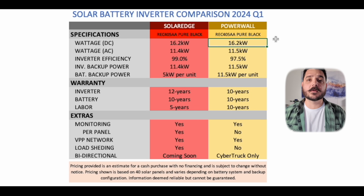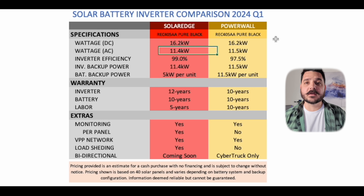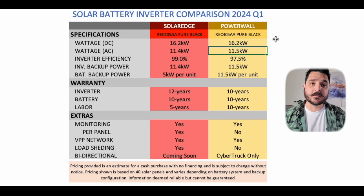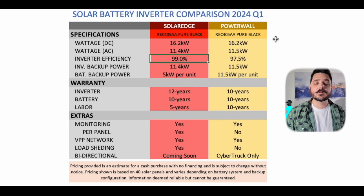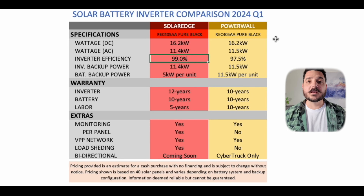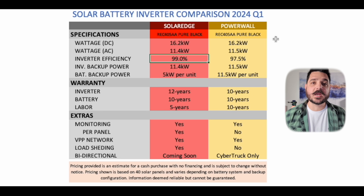Getting into the comparison right away: the SolarEdge system is 16.2 kilowatts DC, with an AC inverter rating of 11.4 kilowatts versus 11.5 for the Powerwall. Inverter efficiency is 99% for SolarEdge against Powerwall's 97.5%. Inverter backup capability is 11.4 against Powerwall's 11.5. So far, very neck and neck. SolarEdge is known to have some of the most efficient inverters and optimizers on the market, and that definitely is showing here.